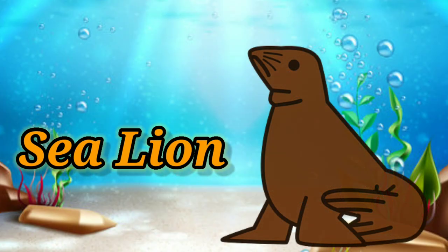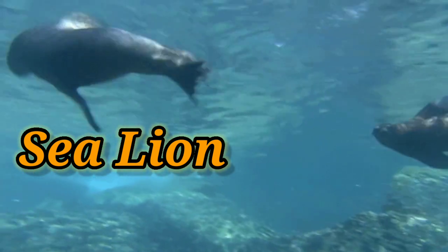Sea lion. Sea lions are big marine mammals.